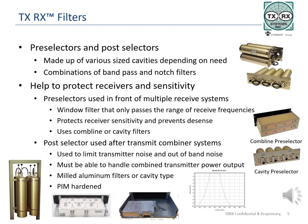Land mobile radio system receivers typically have a very wide front end, allowing a lot of bandwidth in. This lets a lot of non-system channels or frequencies into the receiver and can easily cause the receiver to desense depending on the strength of the signals. Filters are used to protect receivers and their sensitivity and to eliminate noise generated by transmitters. Pre-selectors and post-selectors are made up of various filters depending on how much protection is needed and the expected power levels of the incoming signals, using band pass or notch filters as required.